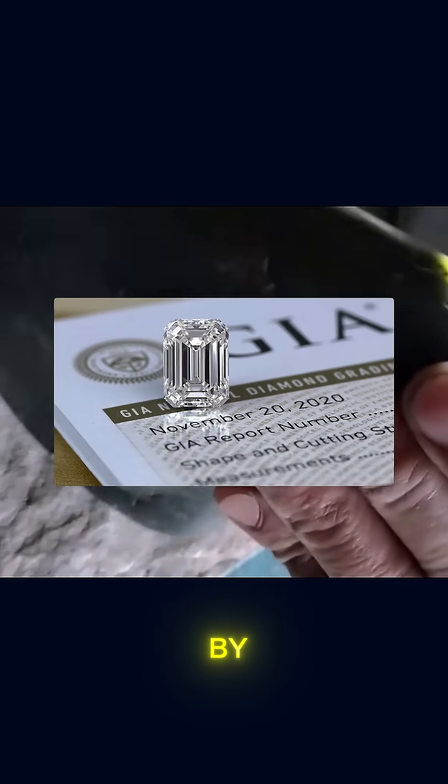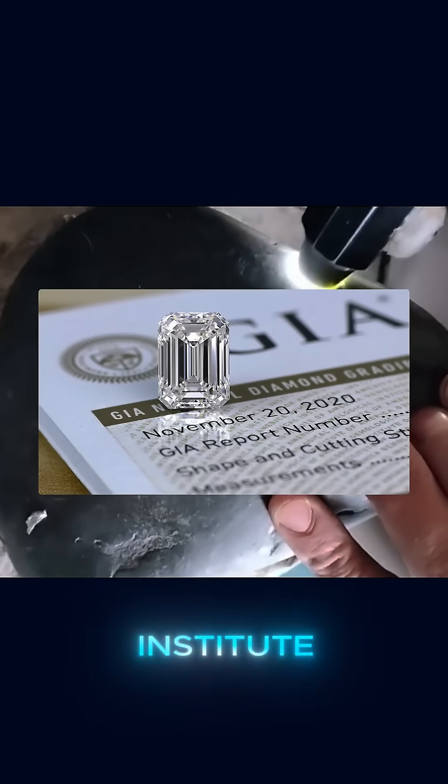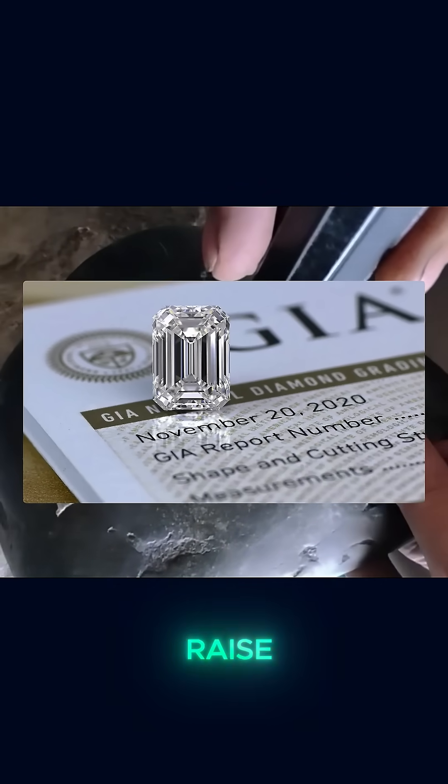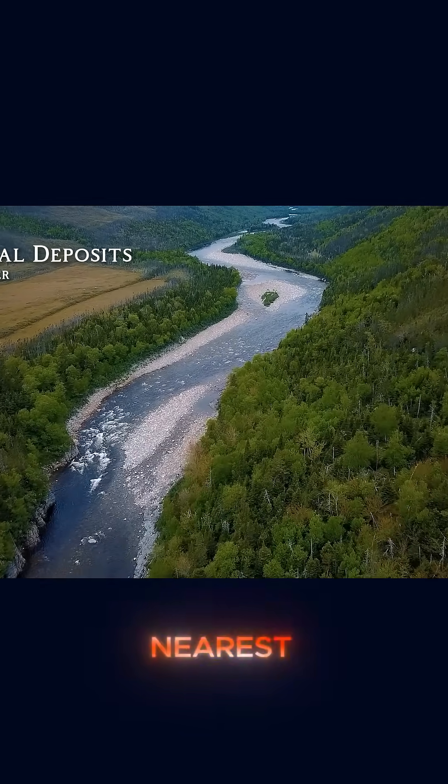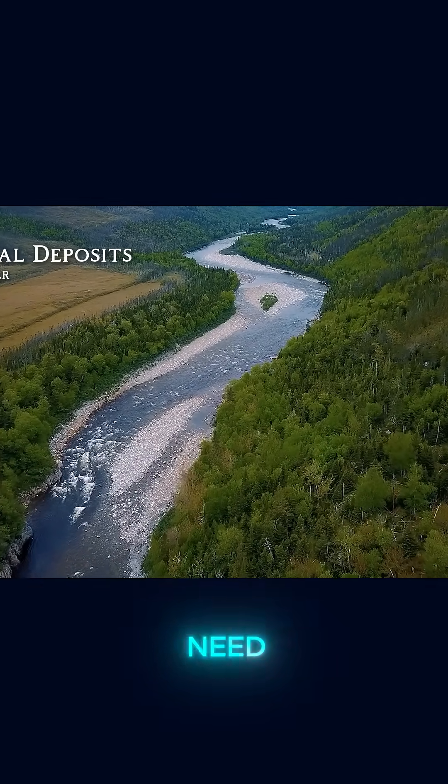Authenticity certificates issued by institutions like the Gemmological Institute of America can significantly raise a stone's market value, especially when selling internationally. But before you go rushing off to the nearest river, there's one last thing you need to know.